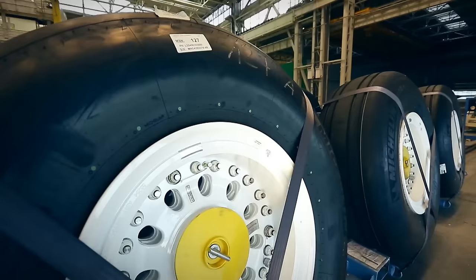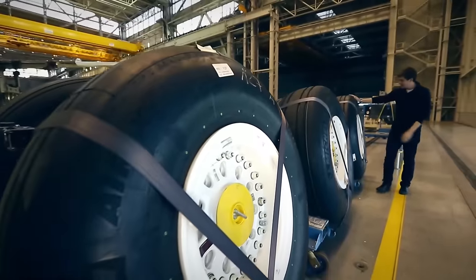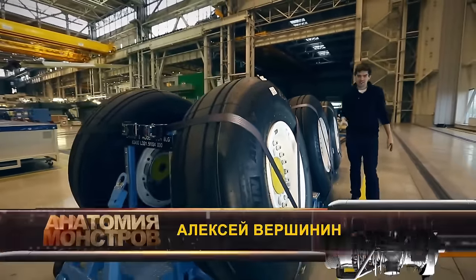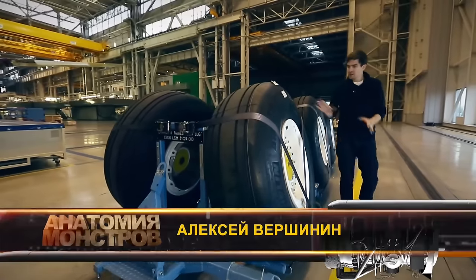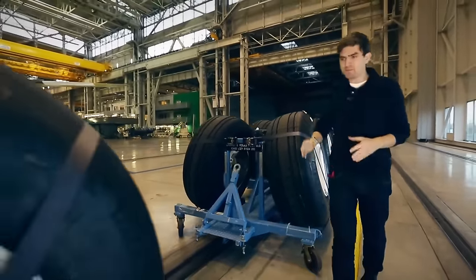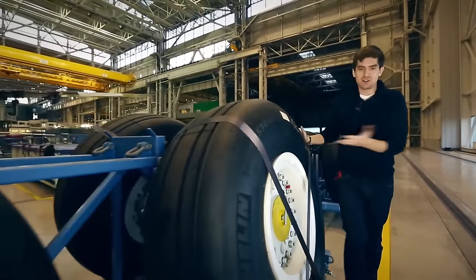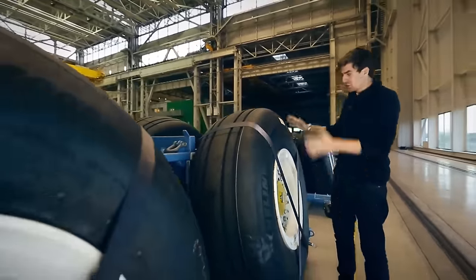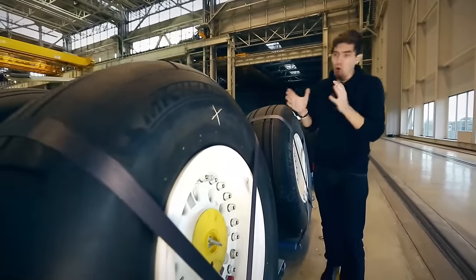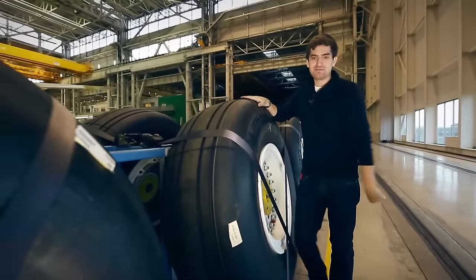A set of tires for the A380 consists of 22 huge wheels with a diameter of one and a half meters each. They're so powerful and the pressure inside so strong that you can't even believe the sound is rubber — it completely feels like water or plastic. Yet the load on these wheels is so great that the footwear for our monster has to be changed periodically — about once a year.